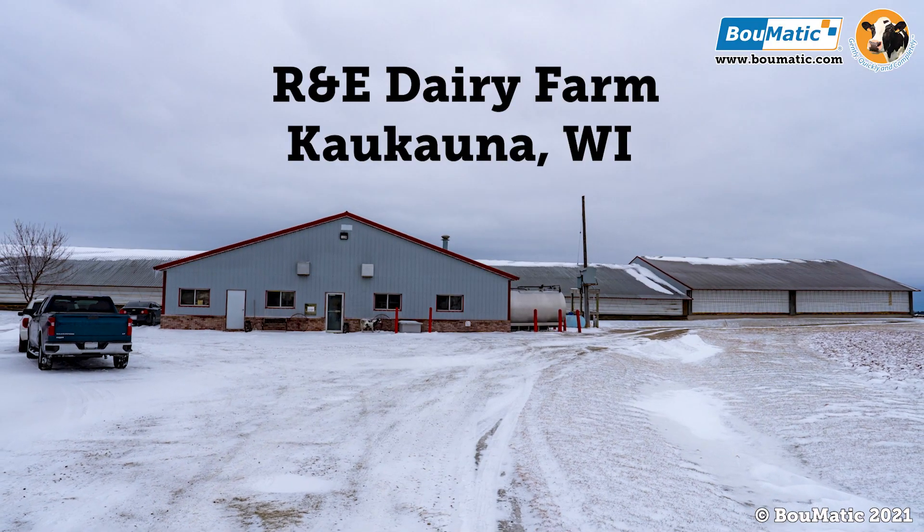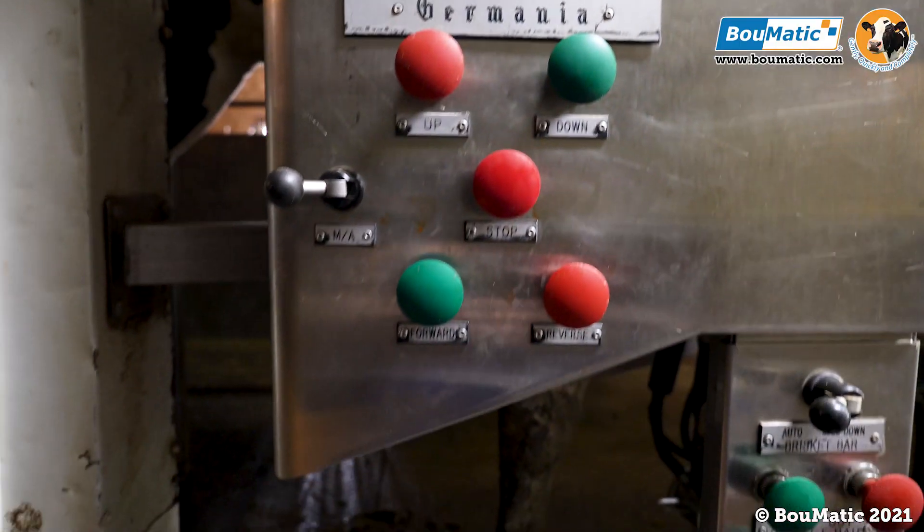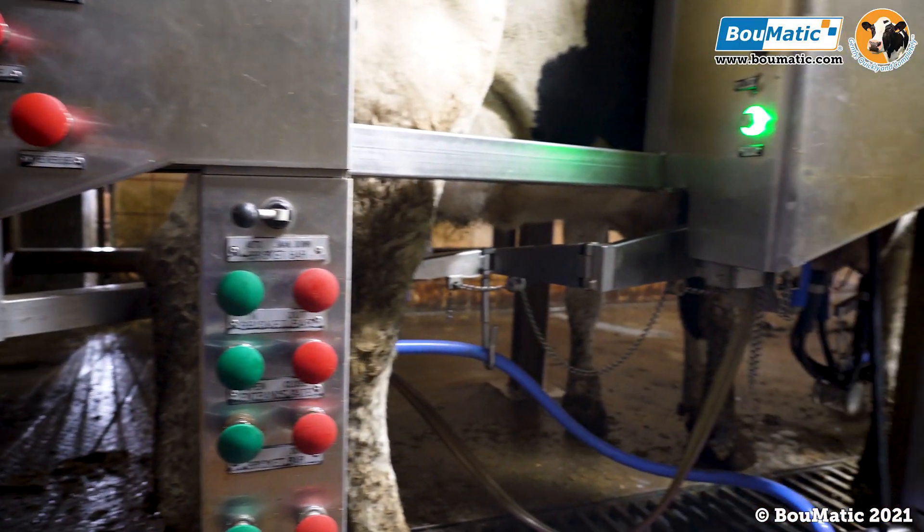My name is Mark Forhasselt. I farm with my brother Dale and our wives Sandy and Alyssa. We have a 600 cow dairy farm with a double 11 herringbone Germania parlor. We just live south of Green Bay.